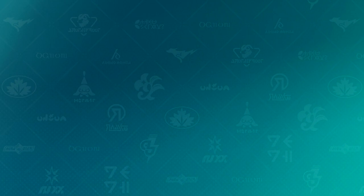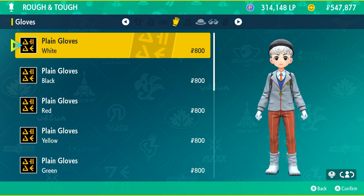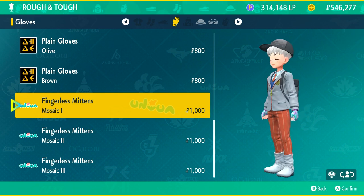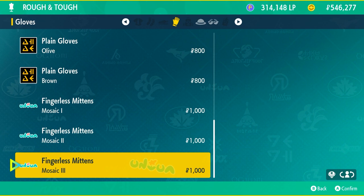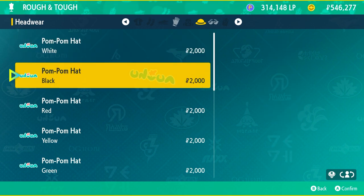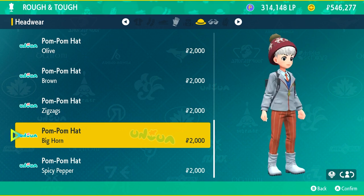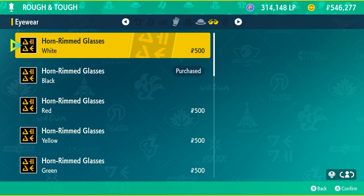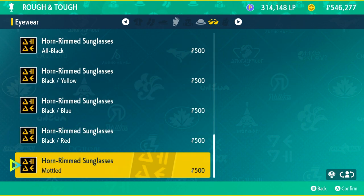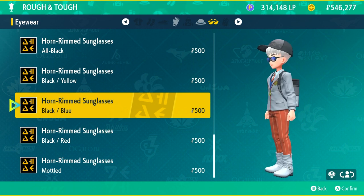The final store in the school region at Mesa Gosa is Rough and Tough, which sells a few different items. They have plain gloves in solid colors, fingerless mittens in various colors, and pom-pom hats with special unique designs at the bottom. The only problem is that the uniform just destroys any color concept you want to go for with your character. They also sell horn rimmed glasses in different shades — some mixed black and red, black and blue — so if you like glasses this is one of the first places to look.